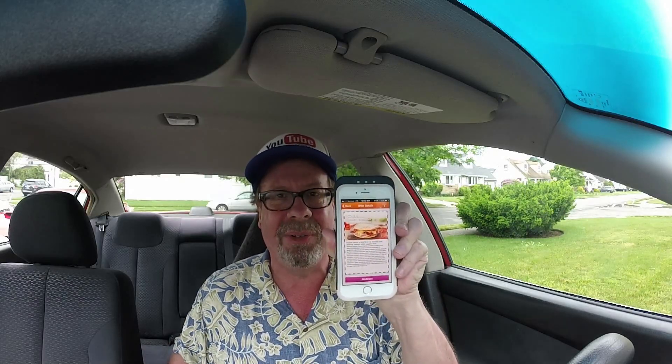I've got a coupon for a total of $2.99 and we're going to check it out. Stay tuned.